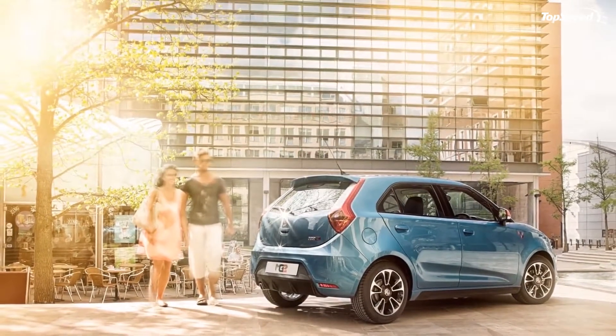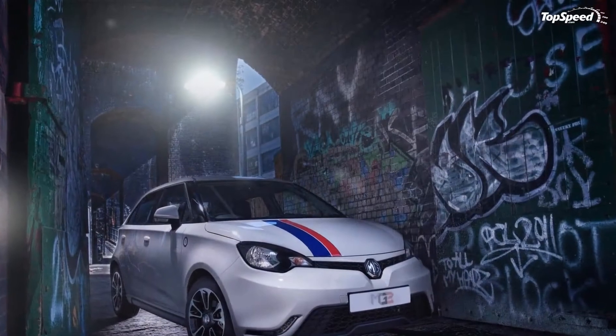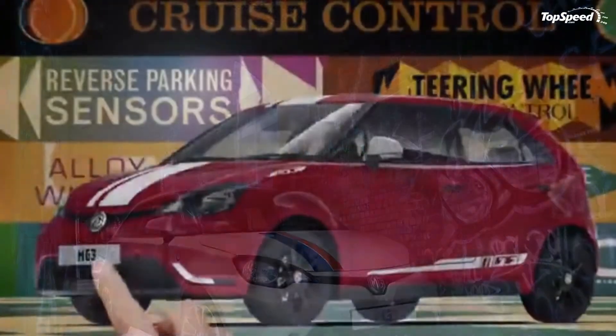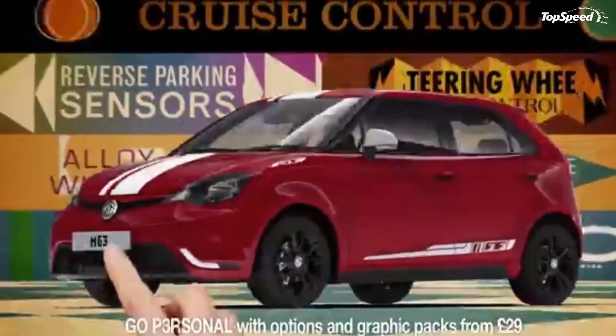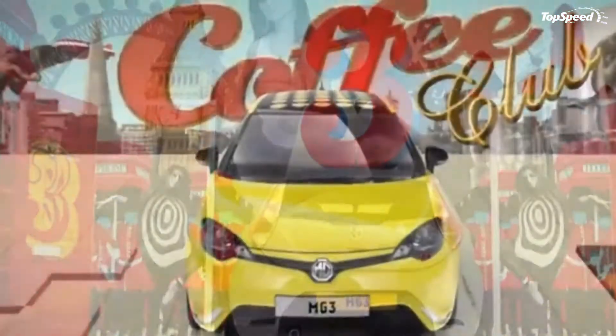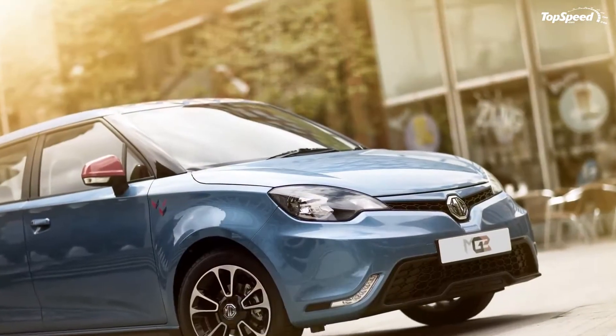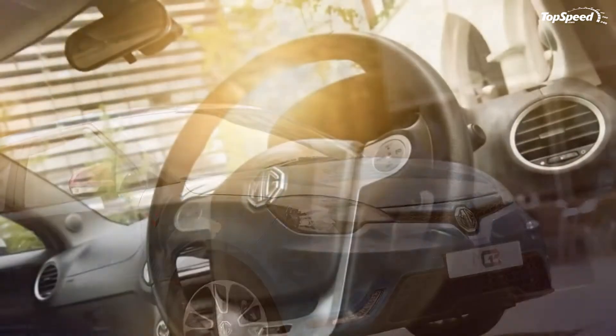Previewed by the MG0 concept, the MG3 actually shares most of its design cues with the study shown at the 2010 Beijing Auto Show. Available only as a five-door hatchback with a front-mounted engine and front-wheel drive configuration, the Euro-spec MG3 is aimed at successful vehicles such as the Ford Fiesta, Renault Clio, and the Volkswagen Polo.